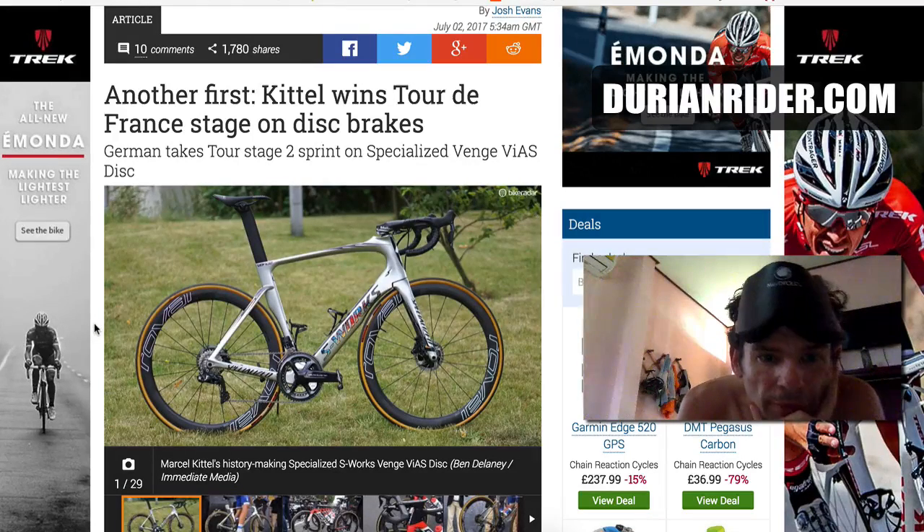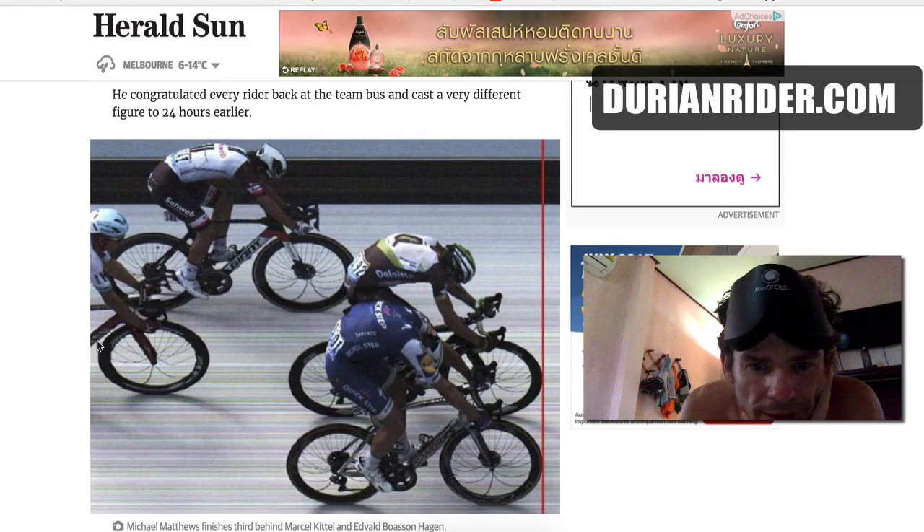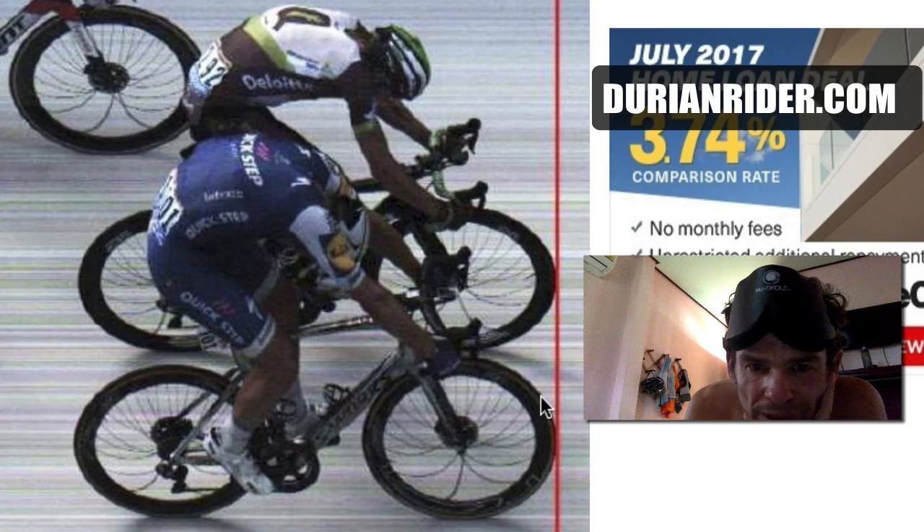We have a specialized S-Works Venge here, and this is what it comes down to. We've got Kittle there — look at that gap. This is after 213 kilometres, 213 Ks, so that's where every little bit in the second half of a wheel can really help.